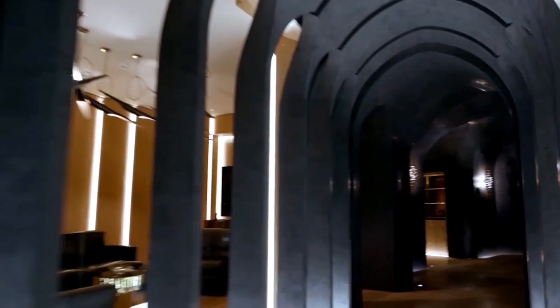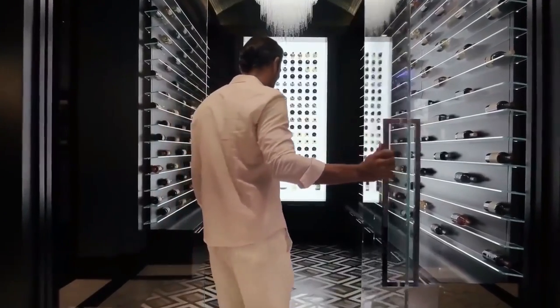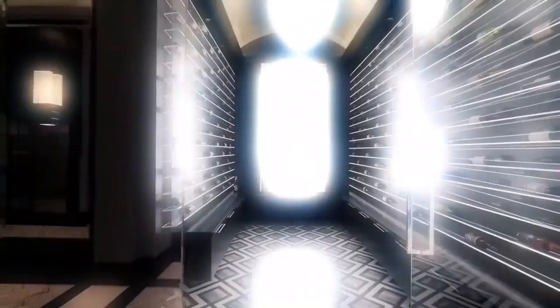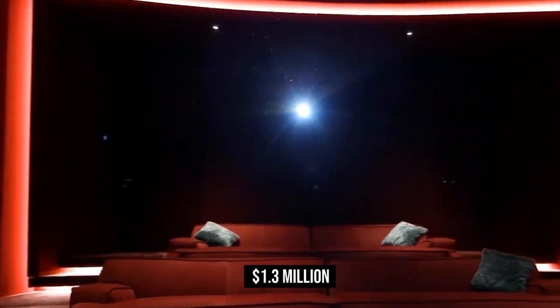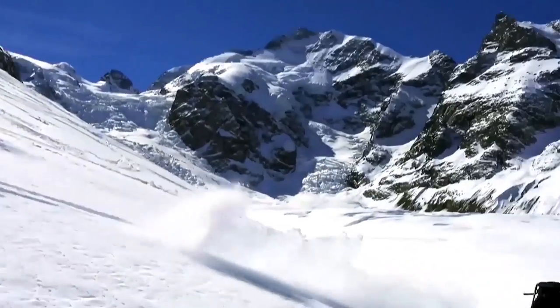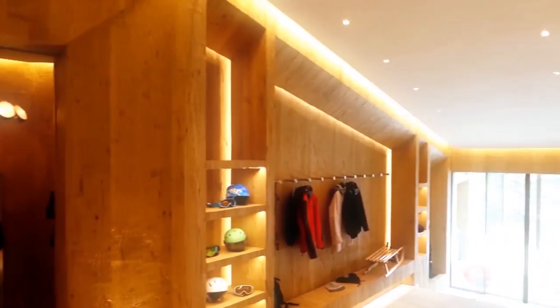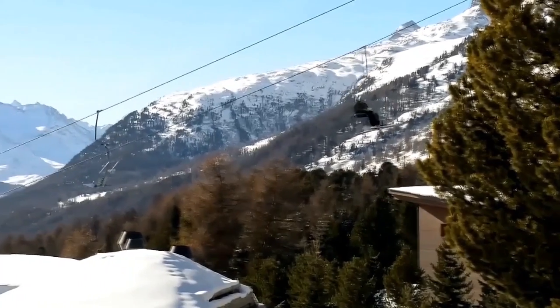As any good mansion should, it features subterranean floors that house rooms of many secrets. Nestled under the master suite is, you guessed it, a wine cellar — you really can't call your estate a mansion without one. There's also a cinema worth $1.3 million. But the grandest feature is the one that makes the best use of the home's surroundings: a ski-in, ski-out access point to the owner's private chairlift onto the slopes.